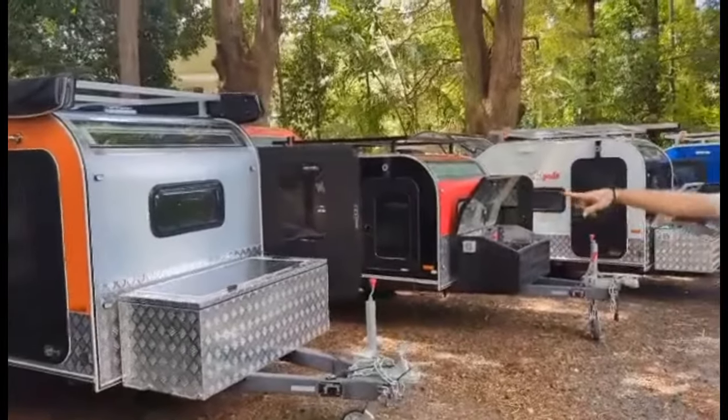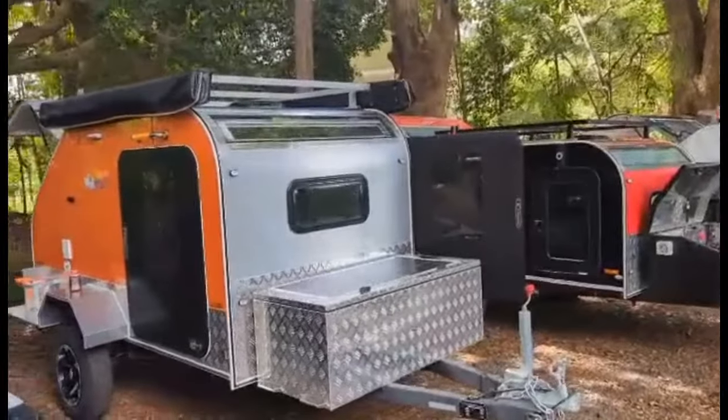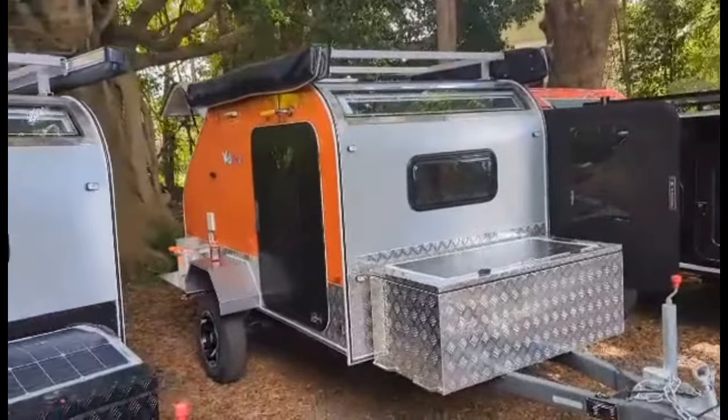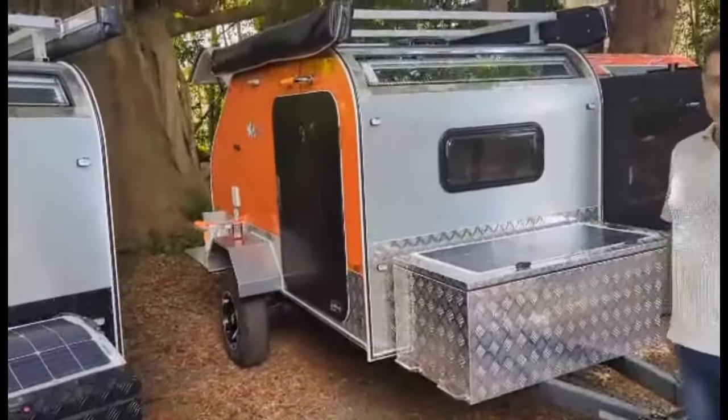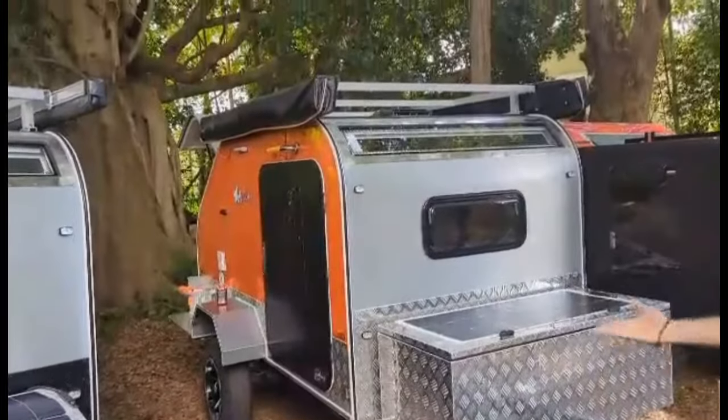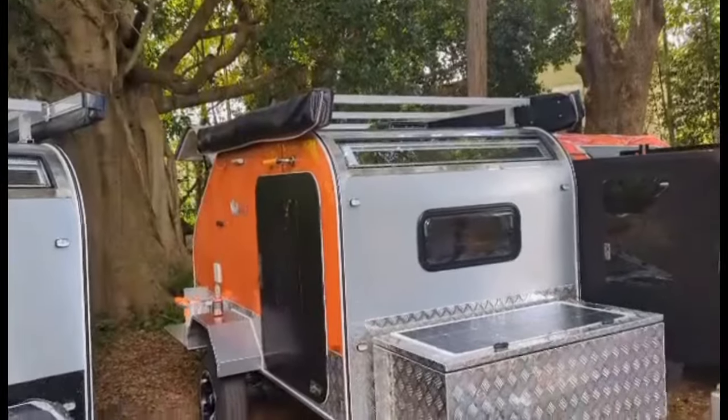This is Adrian's BossPod with the upgraded suspension. He's gone with a couple of awnings on both sides, and it raises like a 150mm round wheel for suspension.